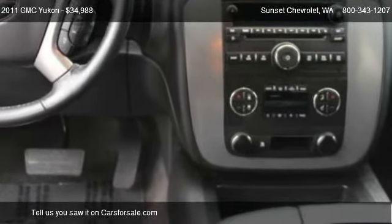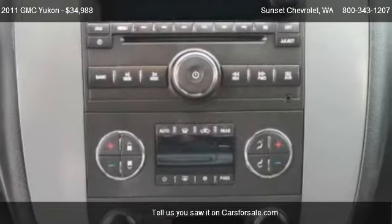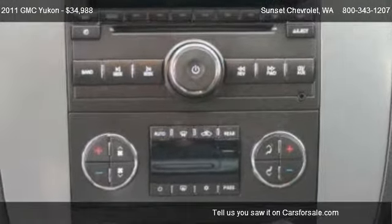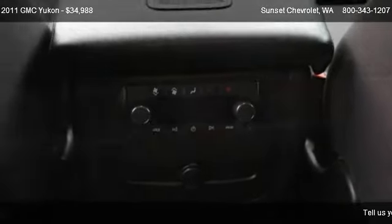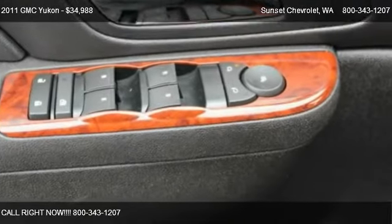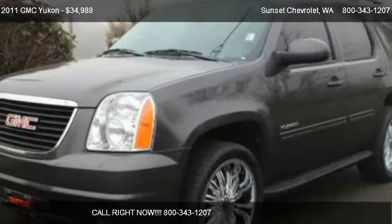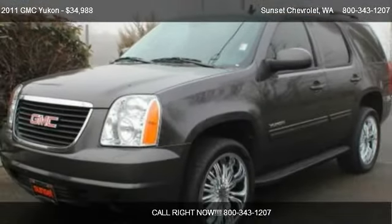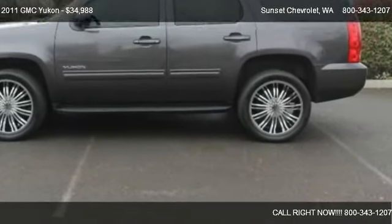Call us at 800-343-1207 or stop by our lot. Find us at 910 Traffic Avenue in Sumner, Washington, on our website, or check us out on carsforsale.com.